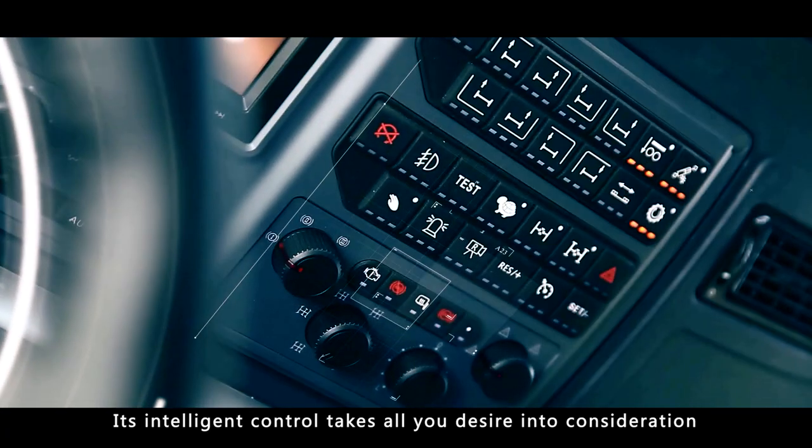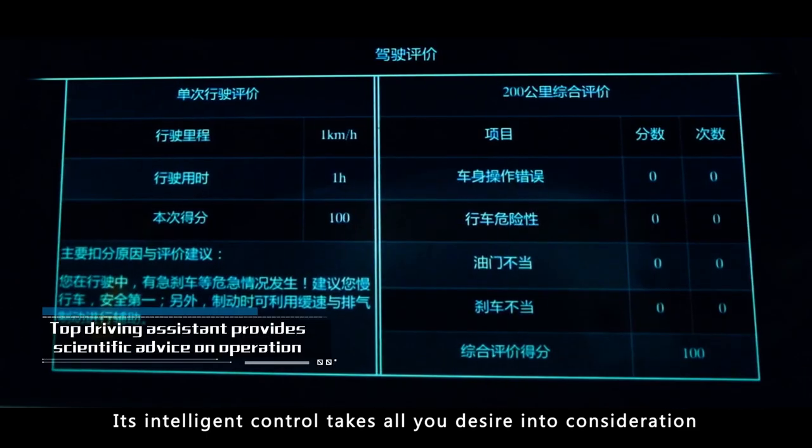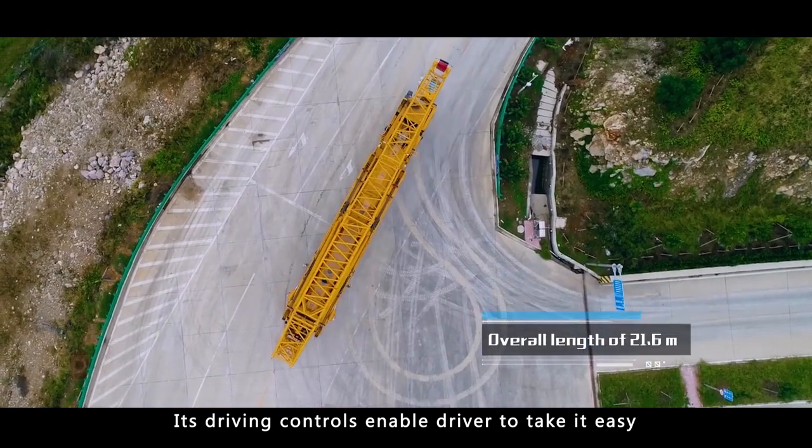Its intelligent control takes all your desire into consideration. Its driving controls enable the driver to take it easy.